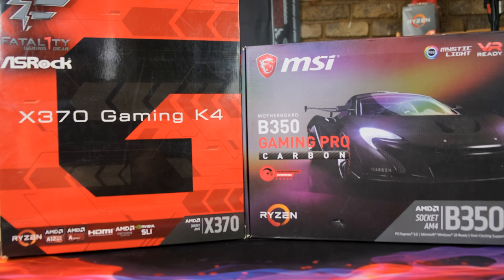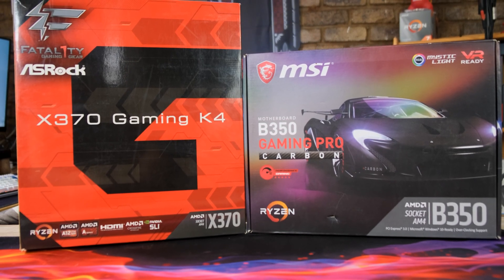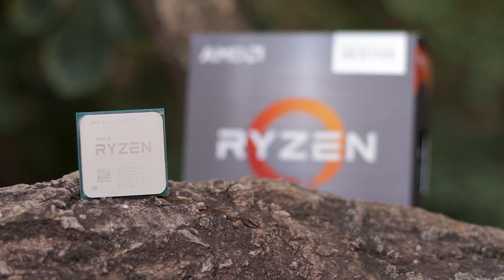If you already have a decent AM4 motherboard and want to upgrade from your first, second, third, or even another fourth gen Ryzen chip, the 5800X3D will be a cheap, completely worthwhile upgrade to you. And even if you're building an entirely new system from scratch and don't really plan to upgrade again anytime soon, the value of the AM4 platform and the gaming performance on offer by the X3D would be dumb to ignore.